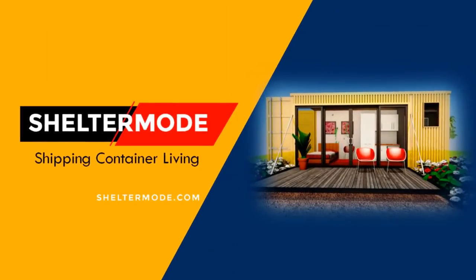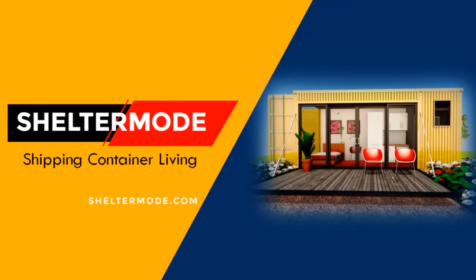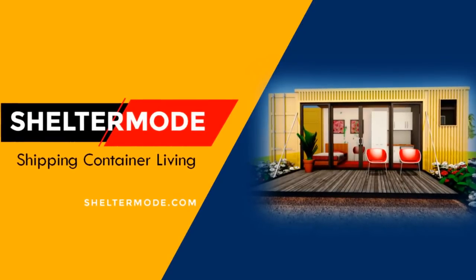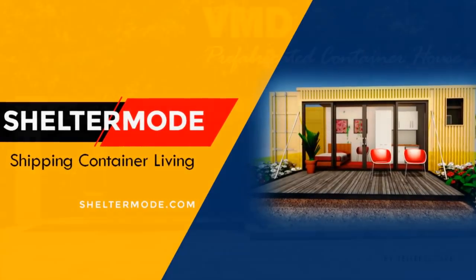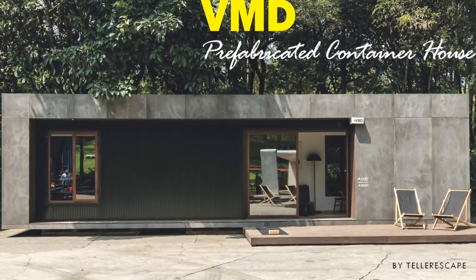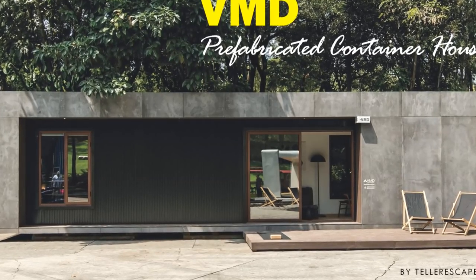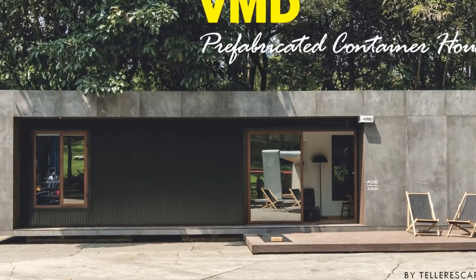Hello and welcome to ShelterMode, the premier YouTube channel for shipping container projects from around the world. In this video we bring to you a VMD prefabricated container house by Teller Escape and Studio Rocker, built from a single shipping container.